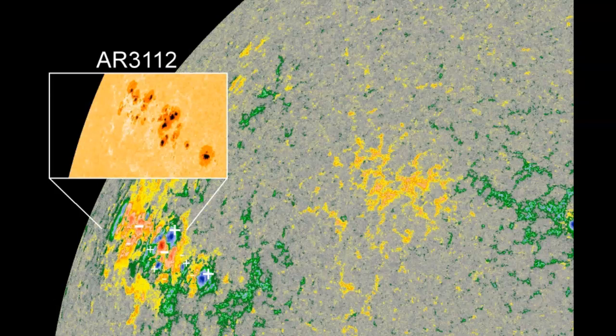They're more than a little worried about this sunspot producing an X-flare. Although a less complex sunspot, AR3110, has already produced an X-1-class solar flare just yesterday.